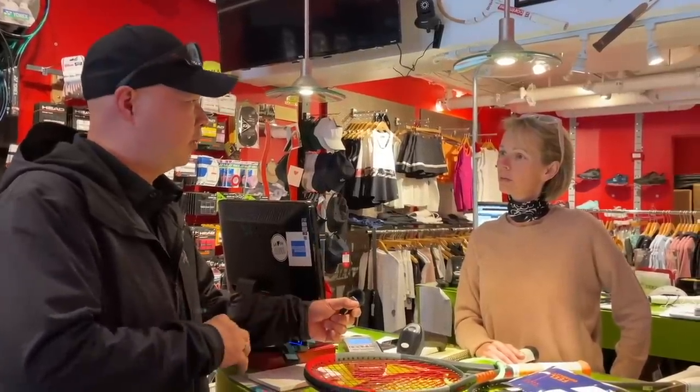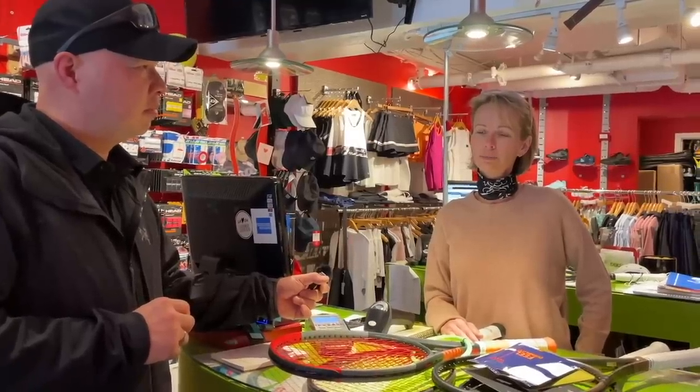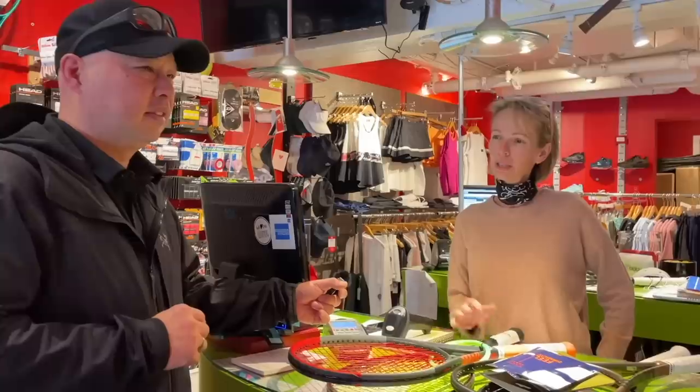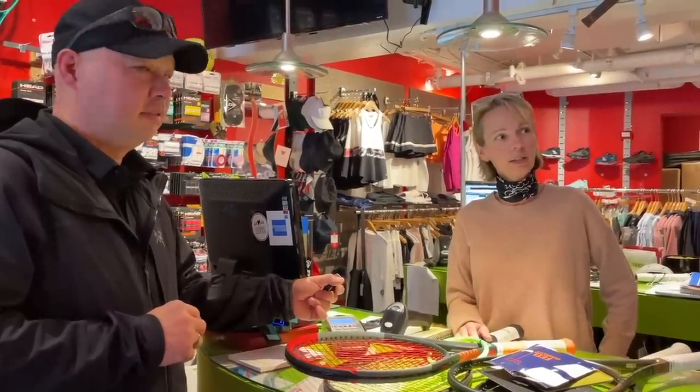Anything exciting coming forward for the rest of 2022 that people should know about? A couple of good rackets coming — we're going to have the new e-zones. I'm quite excited about that because we do really well with Yonex rackets. And then we've got Babolat Arrows coming out in August. We already got the new Clashes, which is also quite exciting because there are some changes. I don't like the red on it, though. Look at the wall — you like the red!